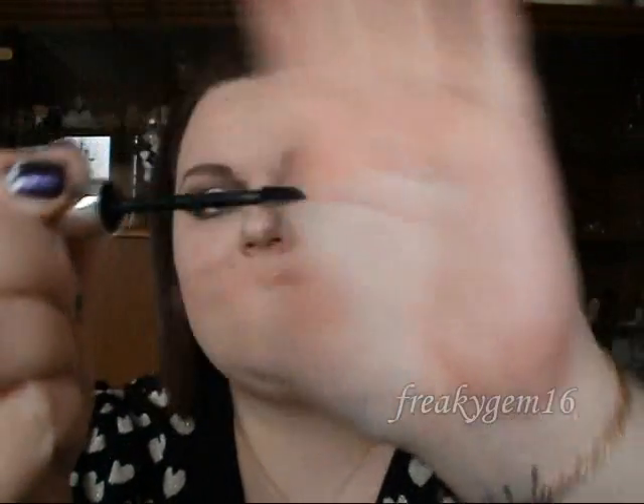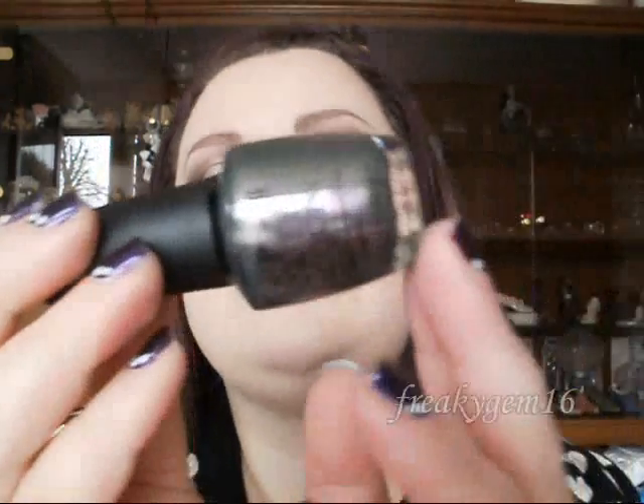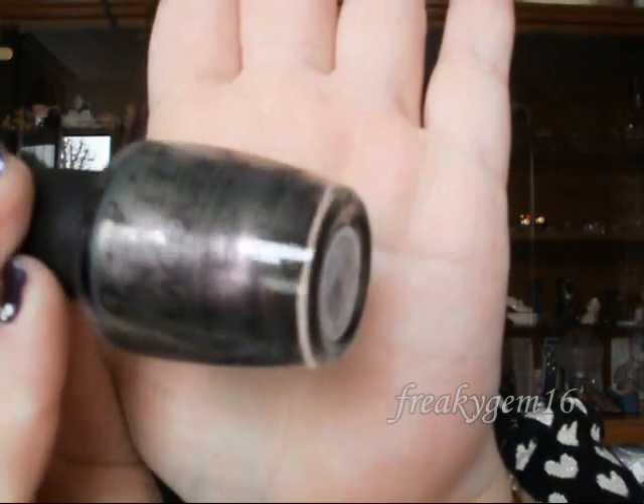I have got the Clinique Bottom Lash Mascara. This is what it looks like, and it comes with this tiny little brush, so it is obviously just for the bottom lashes, and it's amazing — I'm really impressed with it, so I will be purchasing this again. I've also got the OPI Nail Lacquer in Teenage Dream, which is part of the Katy Perry Collection. It's kind of like an oil spill with purple and green, it's got loads of glitter in it, and it's really, really nice.